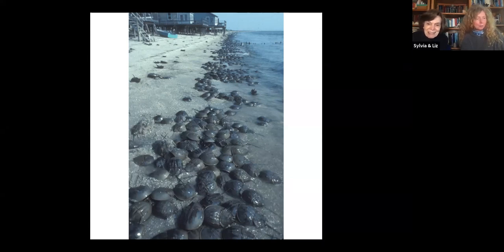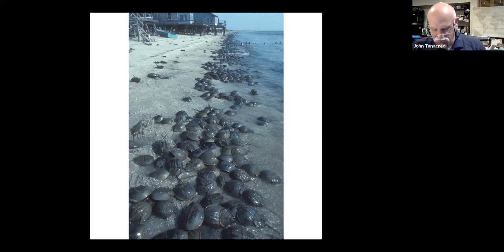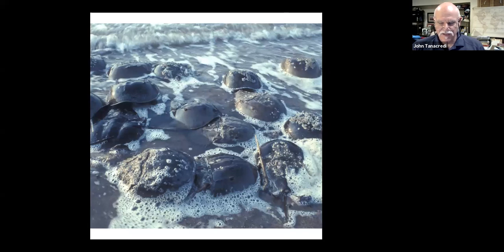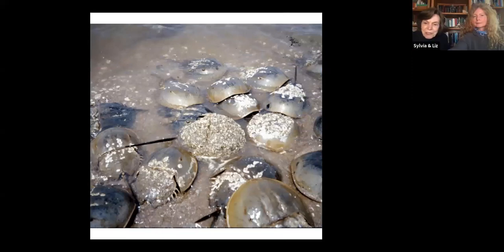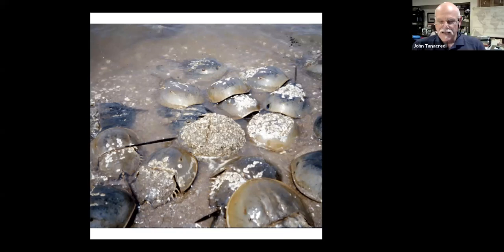These are such ancient animals, and they're not even true crabs — they're most closely related to spiders, scorpions, and other arachnids. They're arthropods in their own family, the chelicerae — animals with their mouth parts surrounded by their legs. They are paleo survivors: 455 million years, give or take a week or two. These animals were crawling around under the legs of dinosaurs, and they outlasted all of them.